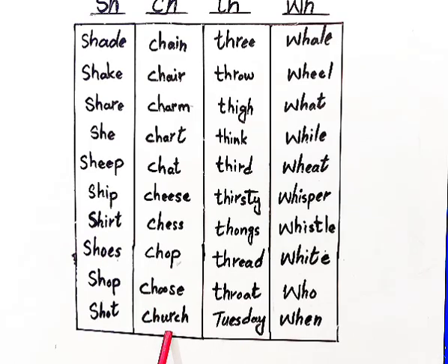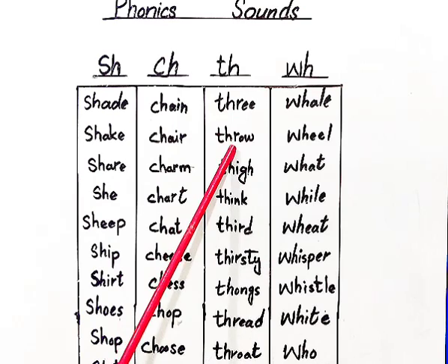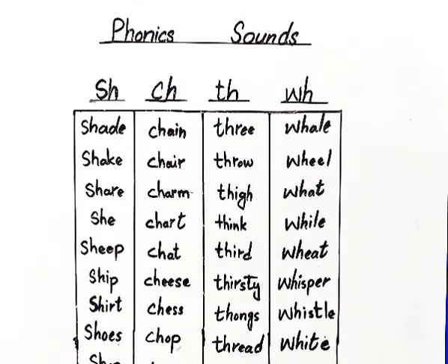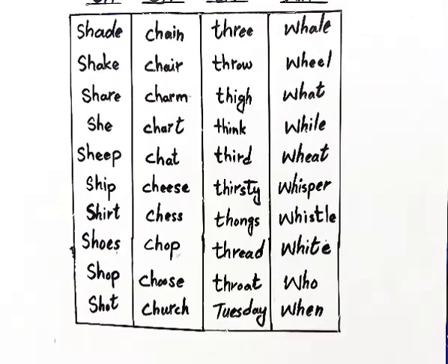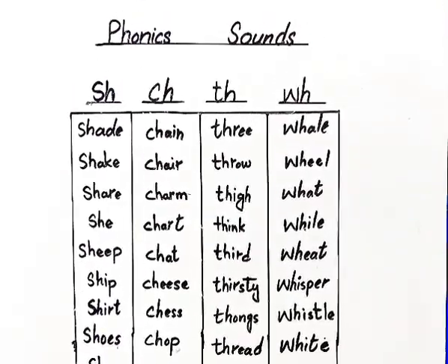Choose, church. For TH, we have examples: three, through, tie, thing, third, thirsty, tongs, thread. For WH, we have examples: whale, wheel, what, while, we, whisper, whistle, white, who, when. Hope you guys learned something new and liked my video. Keep supporting!